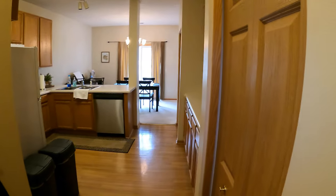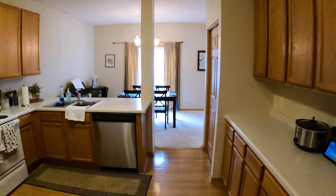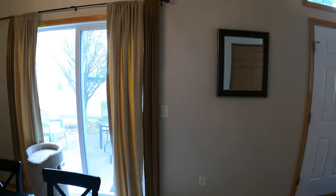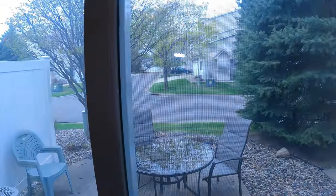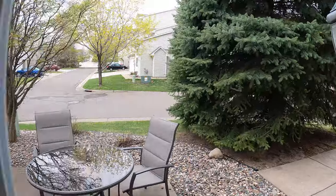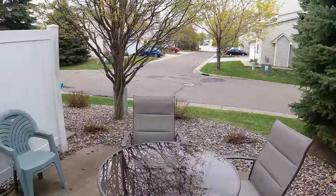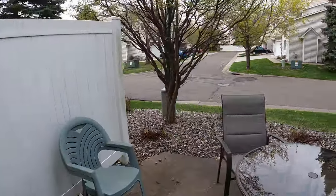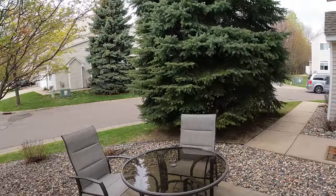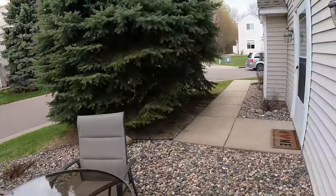Now before we go check out the upstairs, which is where the three bedrooms are as well as some loft space, I want to show this side patio here too. Just walk right out — it's kind of a windy day — but nice side patio right here. And with this tree, you've got a lot of blockage, which works really well.